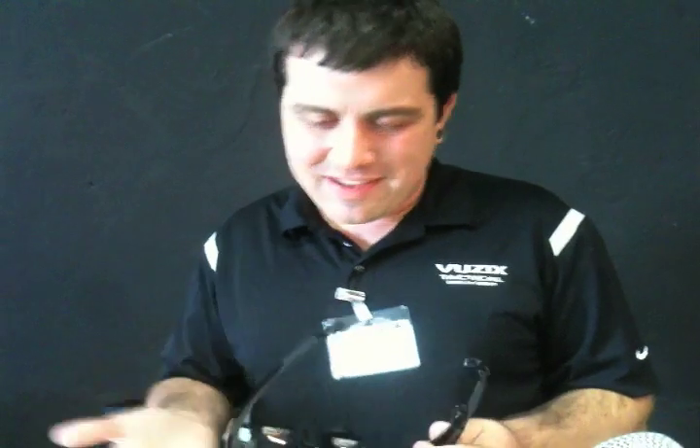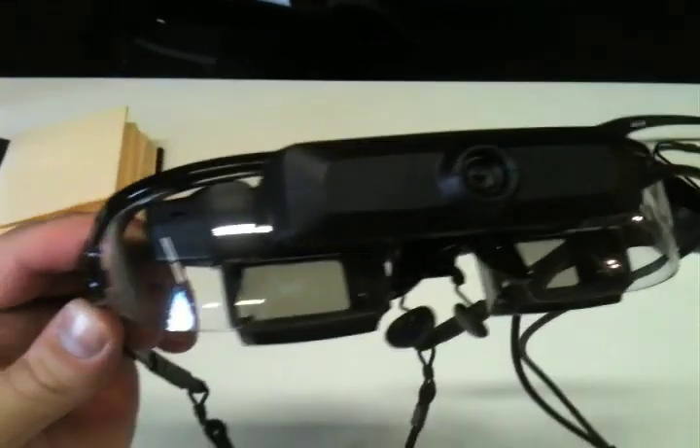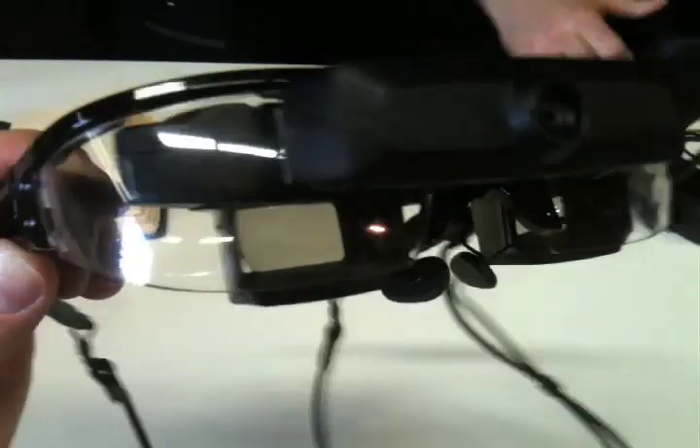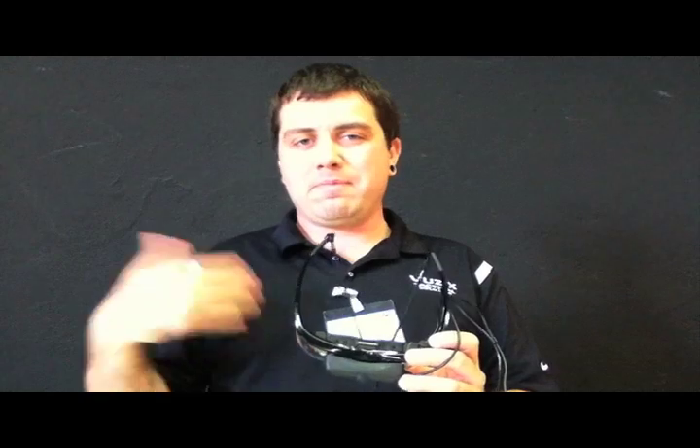It's basically an LCD display using a beam splitter, and that allows you to pass some light from your ambient surroundings into your eye, which allows you to see, but it also allows us to project computer-generated data into your eye as well. So it allows you to overlay your world with the data that you need.